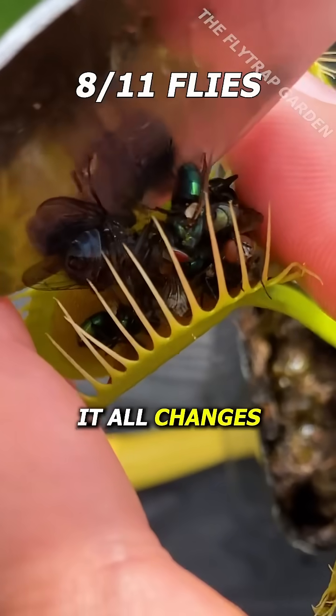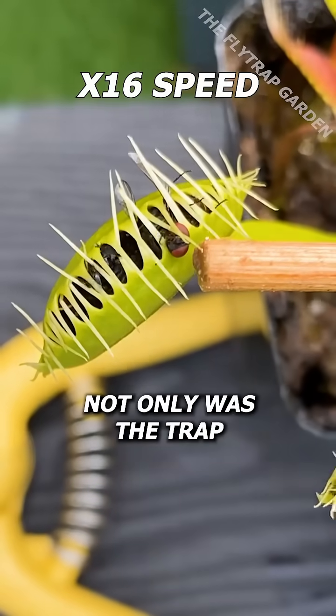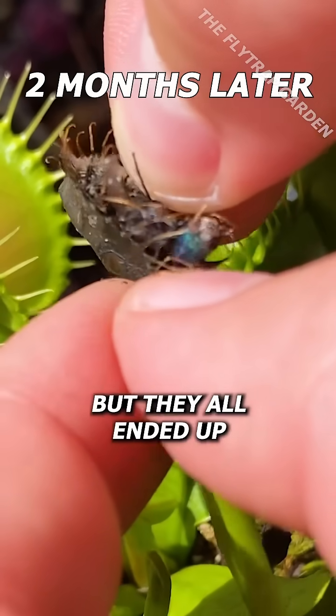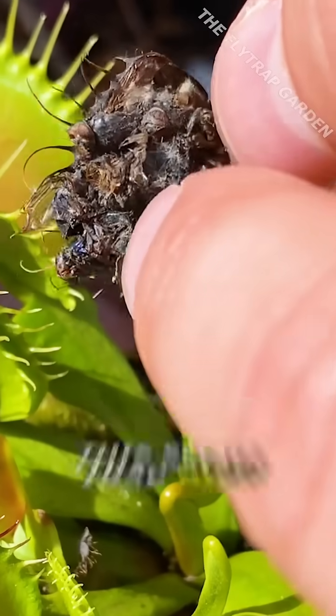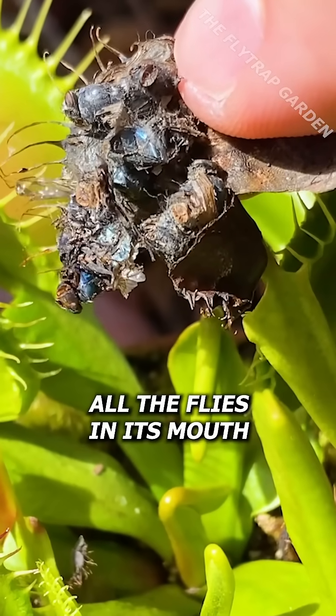Yet it all changes when we check up on the trap that ate eight flies. Not only was the trap too small to eat so many flies, but they all ended up stuck together in a big ball of fly skeletons. However, the only reason this small trap died is because it couldn't hold all the flies in its mouth.